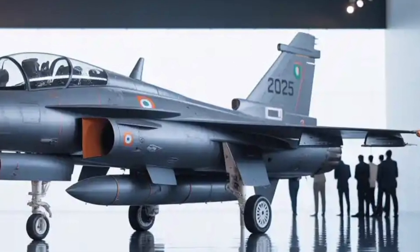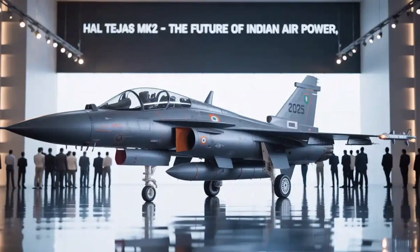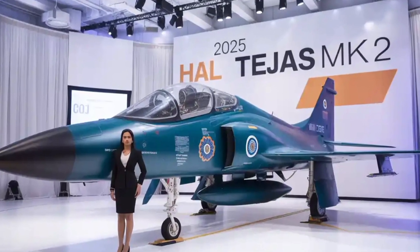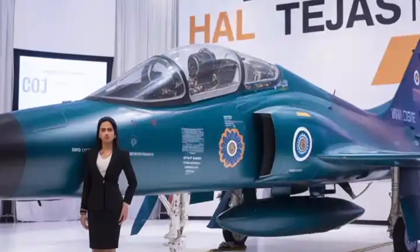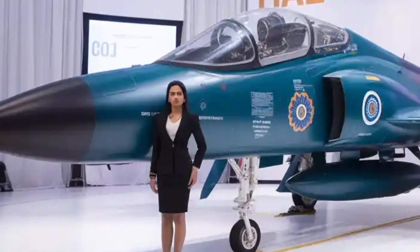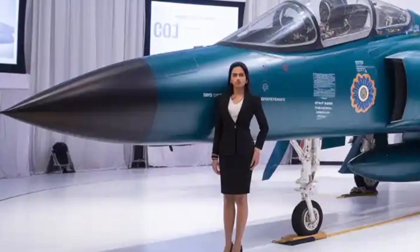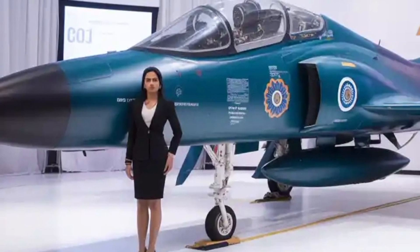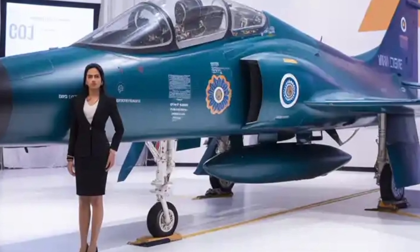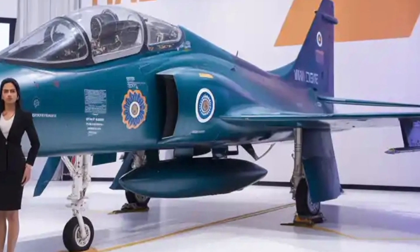Let's begin with the design. The MK2 is a major leap from the Tejas MK1 and MK1A. It's larger, sleeker, and features a compound delta wing with horizontal tail planes — a shift that drastically improves maneuverability and stability at high speeds. Built with advanced composite materials, the airframe reduces radar signature while improving strength-to-weight ratio. The cockpit is now wider, and the air intake redesigned for better airflow, even at high angles of attack.